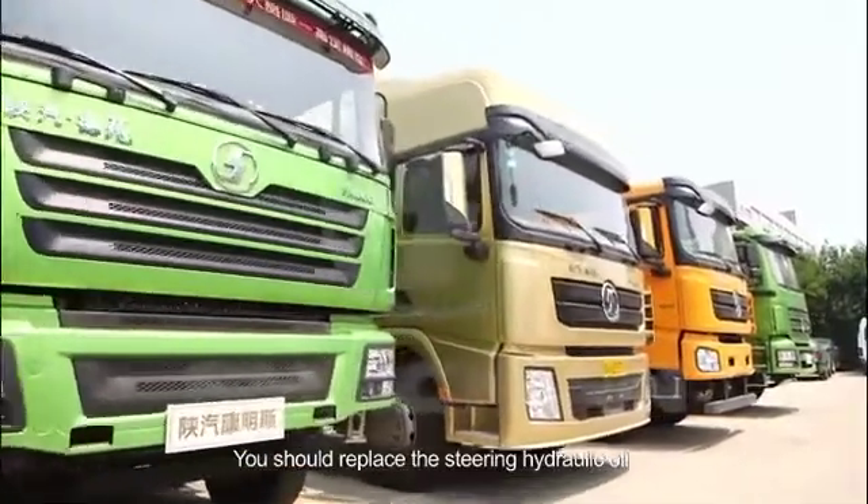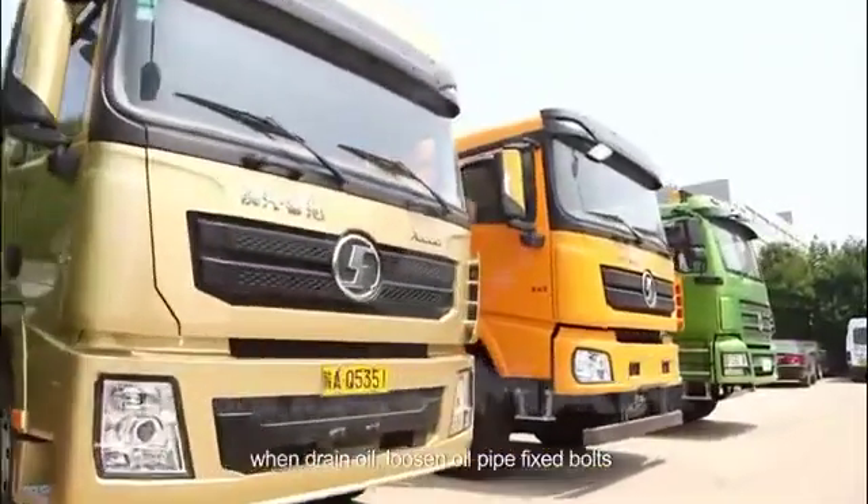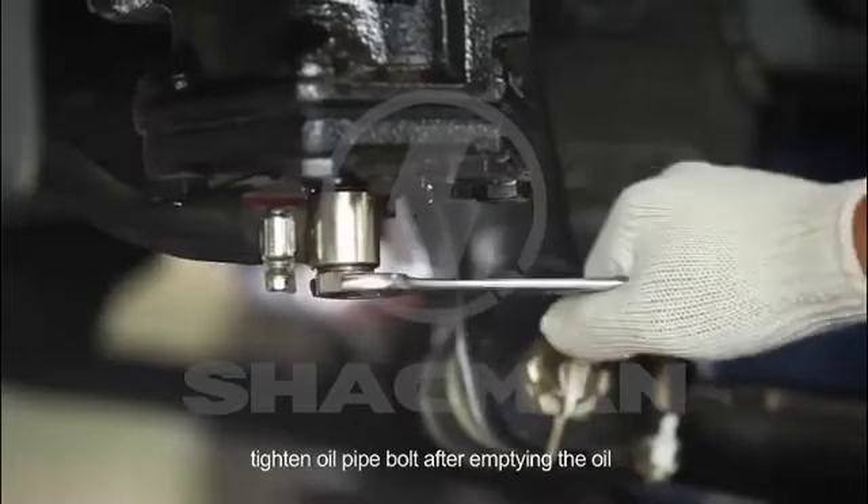You should replace the steering hydraulic oil when the vehicle has driven 5,000 kilometers. When draining oil, loosen the oil pipe fix bolts. Tighten the oil pipe bolt after emptying the oil.